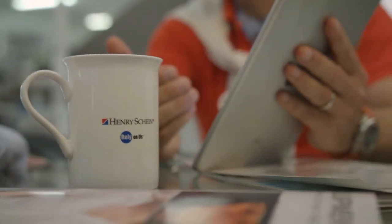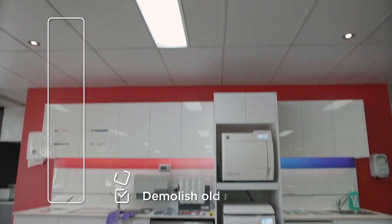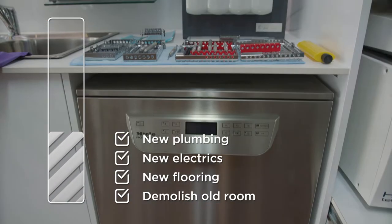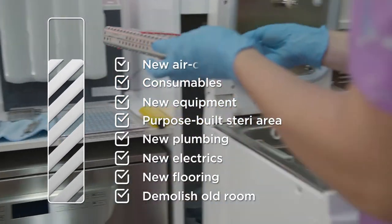All of the hard work is done after hours, once you've been through the initial design on the tablet app. In technical terms, we come on a Friday once the last client has left the surgery — we take away the old sterilising room, put in new flooring, new electricity, new plumbing, Australia's first custom and purpose-built sterilisation area, new sophisticated equipment connected to all state-of-the-art systems, an auto-shipment of consumables, new air conditioning, and new lighting.